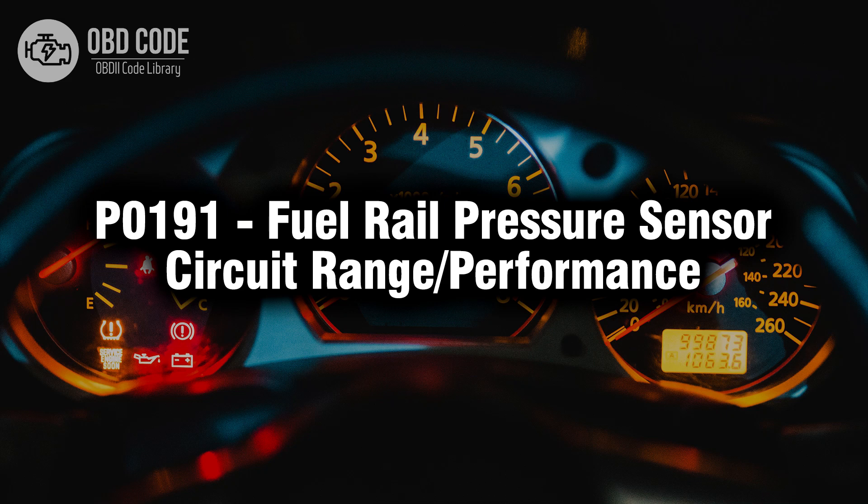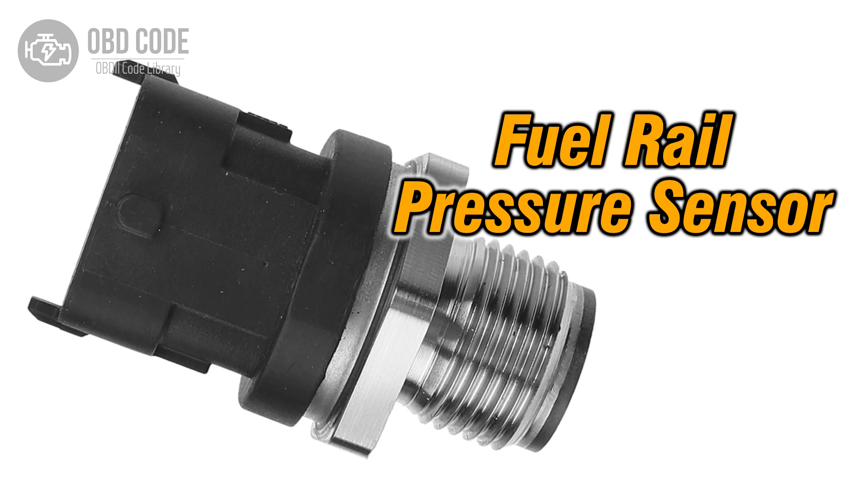Welcome. In this video we will talk about code P0191, its symptoms, causes and possible solutions. The P0191 trouble code indicates a range or performance issue within the fuel rail pressure sensor circuit. This code typically points to issues related to the sensor responsible for monitoring the fuel pressure within the fuel rail, potentially causing operational problems or inaccurate fuel pressure readings.